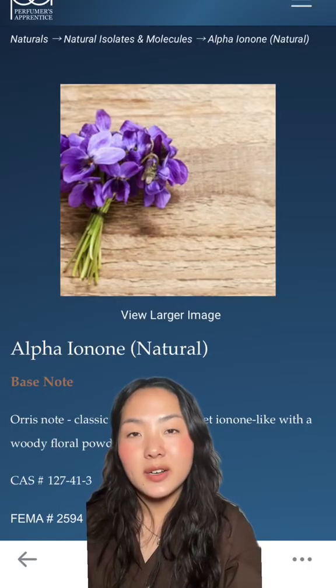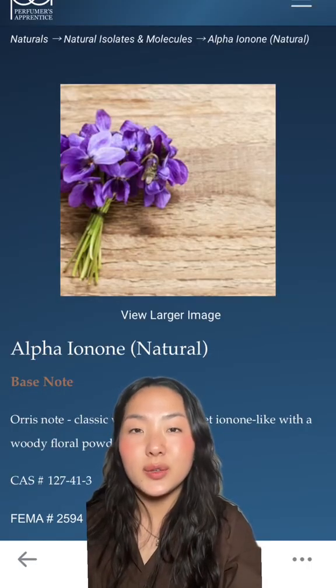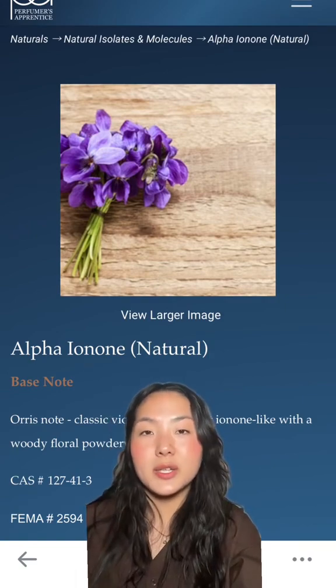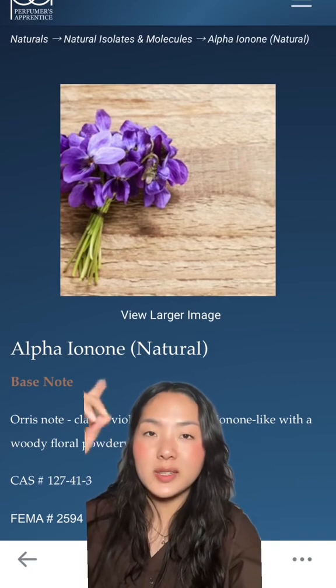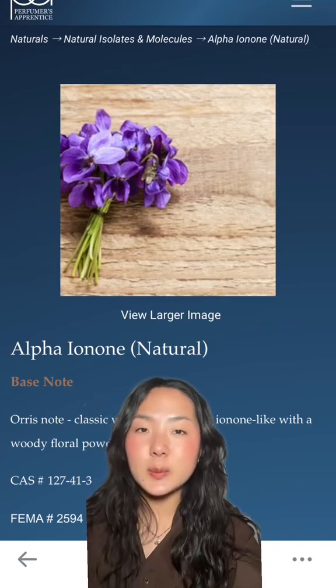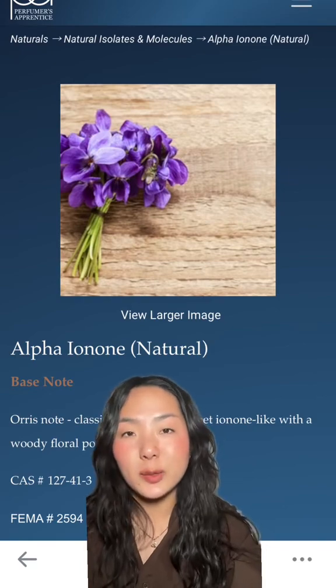Which brings me to natural isolates, the Venn diagram between the two. These are essentially isolated from natural materials to focus on a single molecule or single facet. An example here is alpha-ionone, which is a sweet, floral, violet-y material. This can be made in a lab, or it can be extracted from natural sources. Here on Perfumer's Apprentice, they have a natural version. Going back to the spice mix analogy, this would be a specific spice. It's all about control — about what you want to dial up.